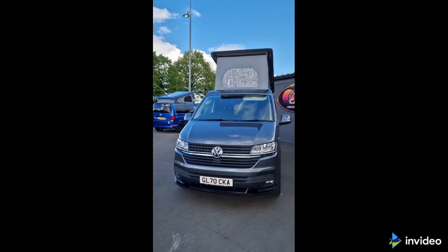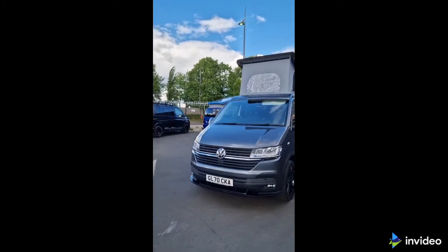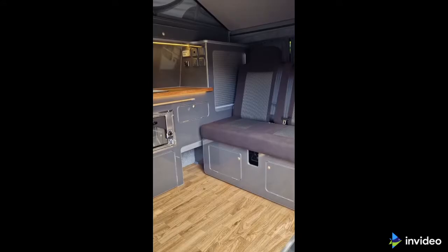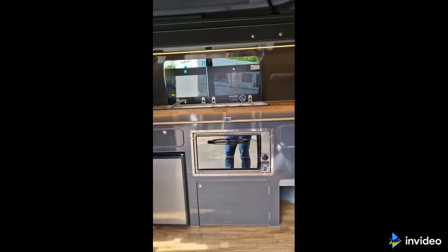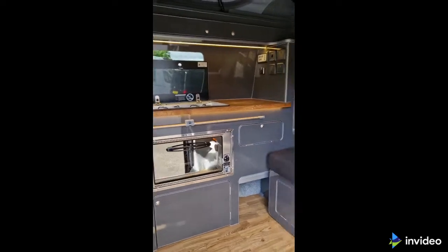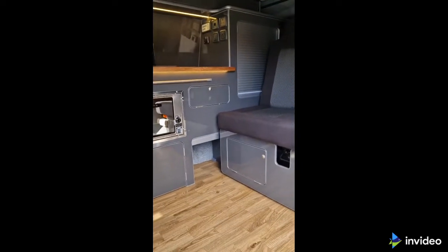This particular van has covered only 7,800 miles. The interior has been finished in gloss grey cabinets, with a wooden worktop and wood effect floor.